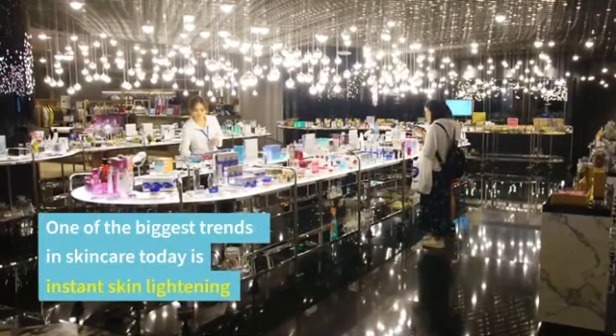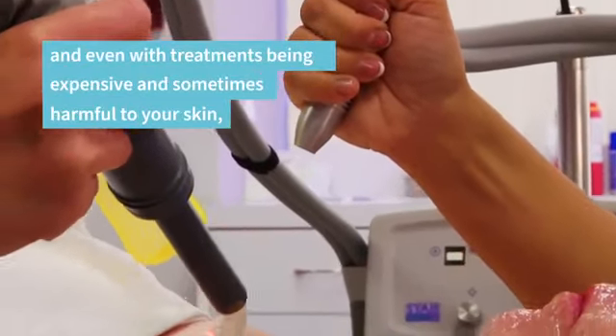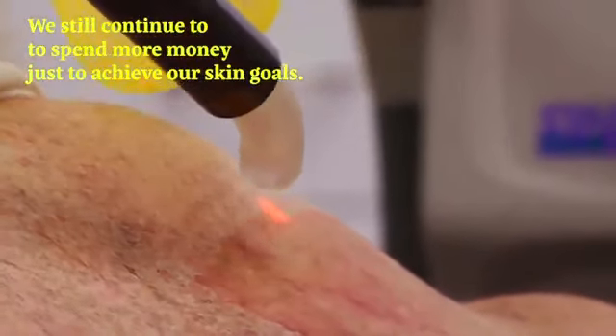One of the biggest trends in skincare today is instant skin lightening. And even with treatments being expensive and sometimes harmful to our skin, we still continue to spend more money just to achieve our skin goals.